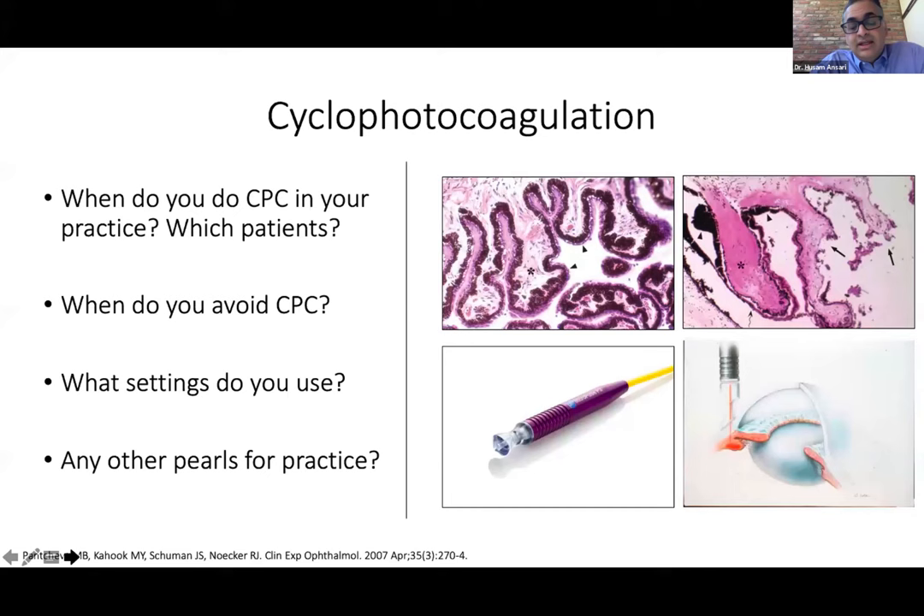Hussam agreed: in a patient who has an implanted drainage device (tube shunt) that has failed, there seems to be something about the presence of a drainage device that enhances outcomes of cyclophotocoagulation, making this patient a great CPC candidate. He's also very comfortable repeating external CPC if target IOP isn't achieved with one treatment. The external approach has the advantage of being repeatable, which makes it very attractive.